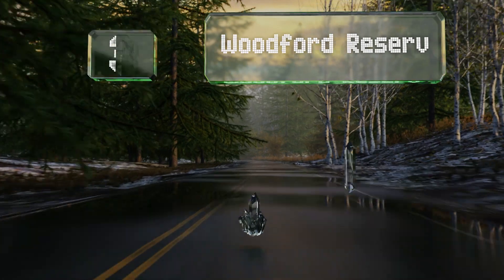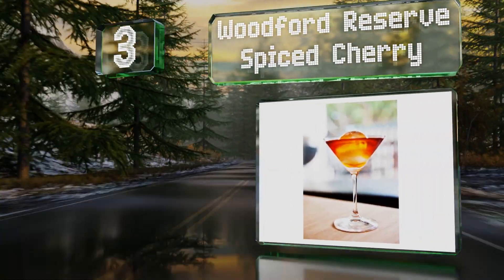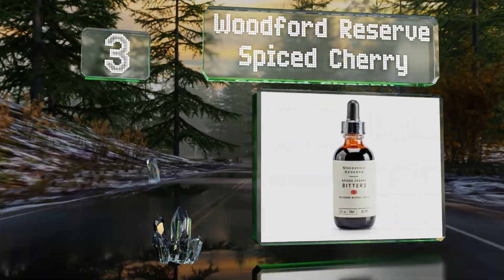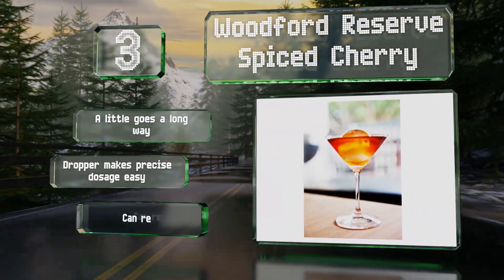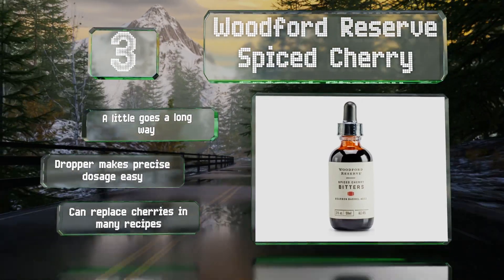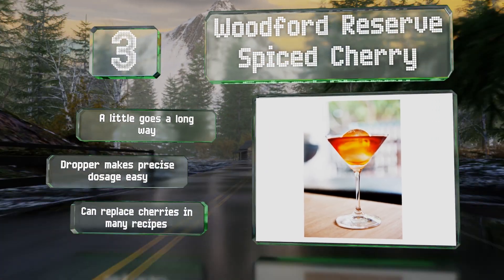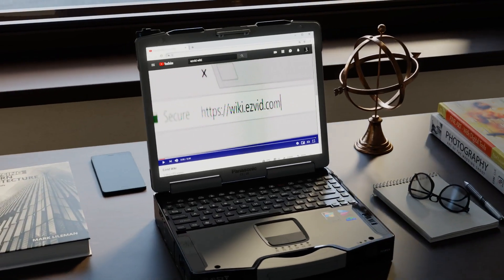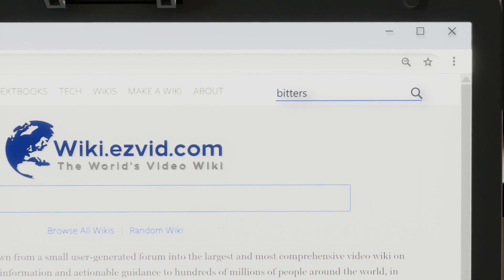Nearing the top of our list at number three, for Manhattan lovers, Woodford Reserve Spiced Cherry is a perfect choice. The ingredients are first macerated and then left to mature in bourbon barrels. During the aging process, the flavors marry, creating this unique blend of smoky spice and tart sweetness. A little goes a long way and the included dropper makes precise dosage easy. It can replace cherries in many recipes.